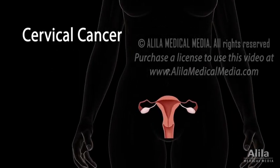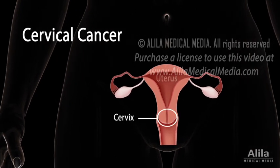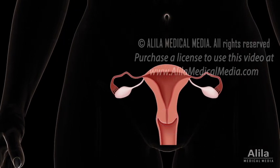Cervical cancer is cancer of the cervix, the lower part of the uterus that opens into the birth canal. It is one of the most common types of cancer in women worldwide, but also one of the most preventable, thanks to early detection with PAP tests.